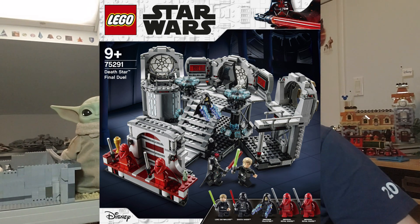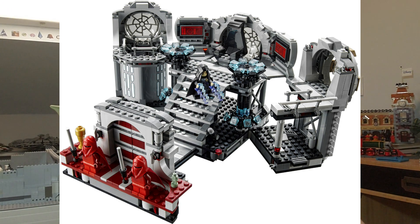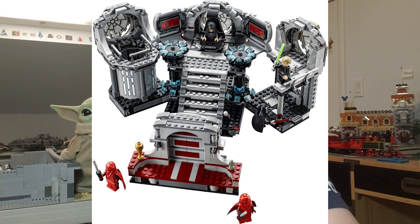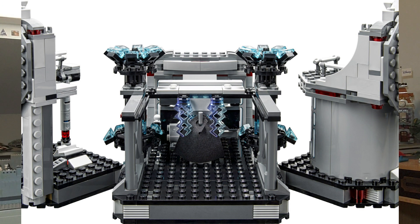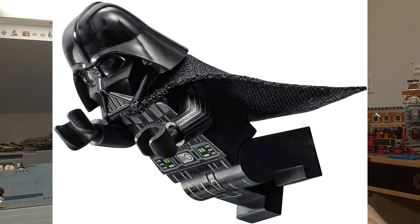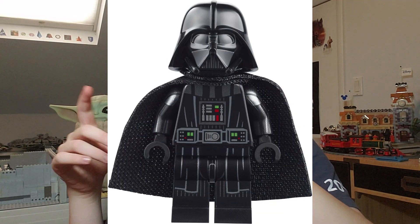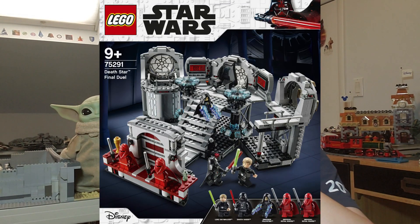We have the Death Star Final Duel set — I will not be getting this one because I already have the original and it's not that different. The entrance looks odd since in the movie it's actually an elevator, and they just add stickers everywhere else. They switched sides a bit but it's basically a re-release, which is really disappointing. They tried nothing new with it aside from spiffing it up slightly.